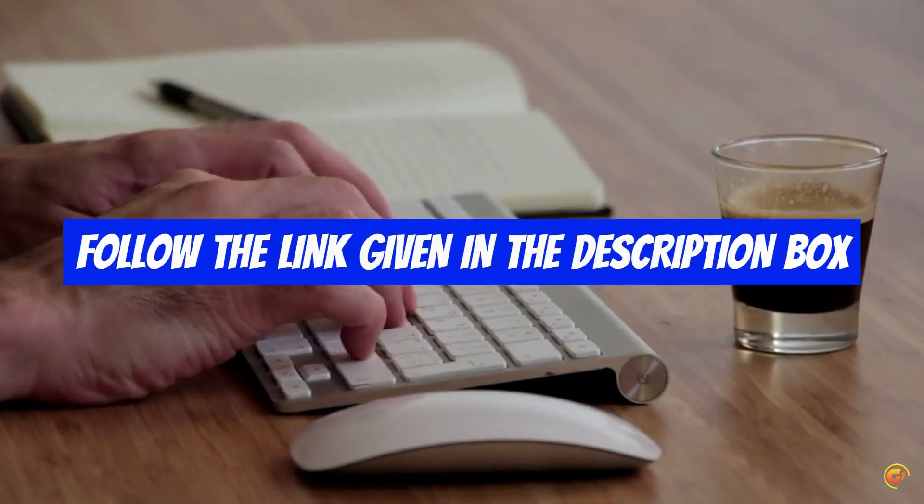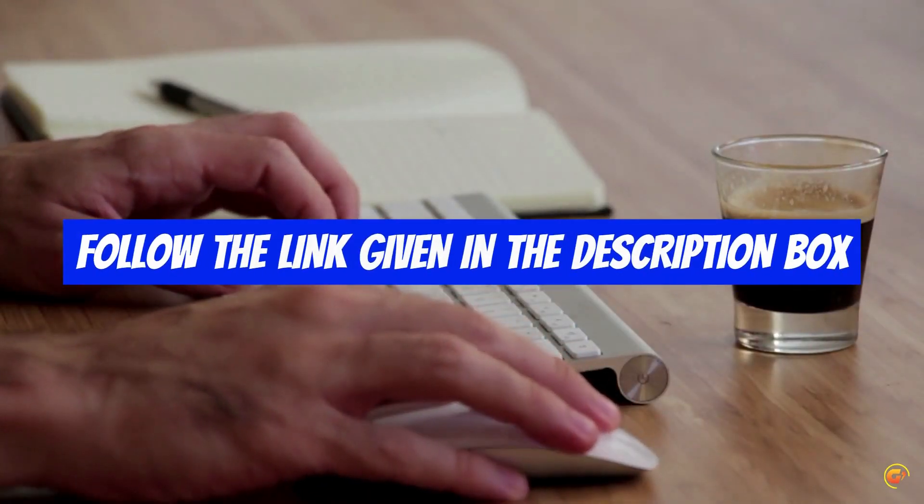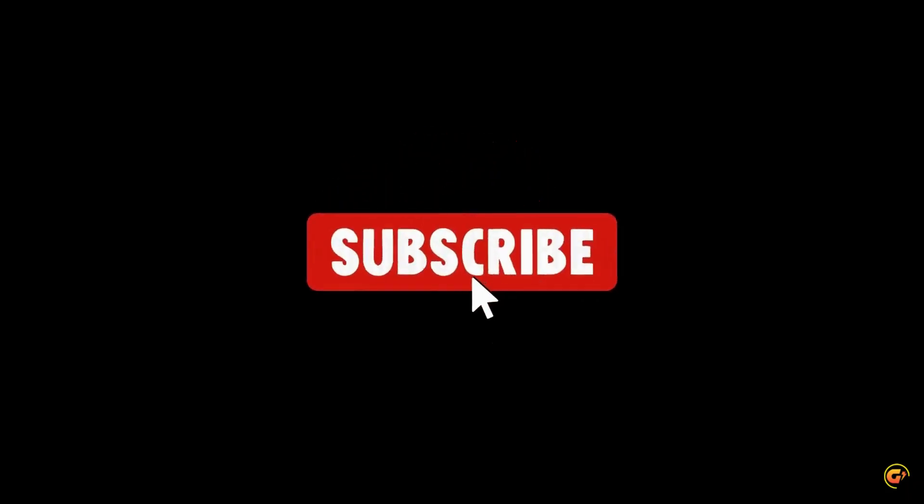For more details, follow the link given in the description box down below. If you are new here, like the video and don't forget to subscribe.